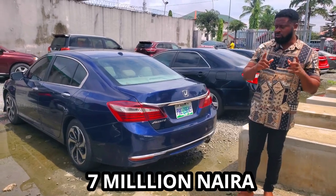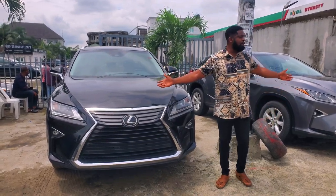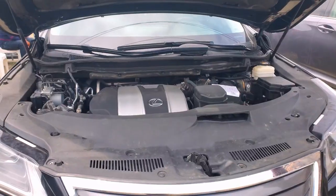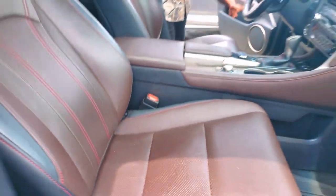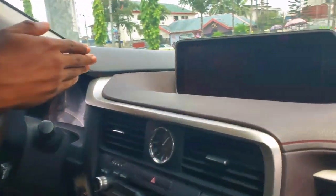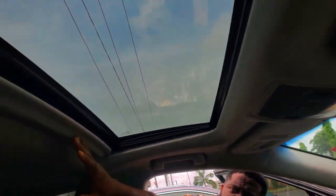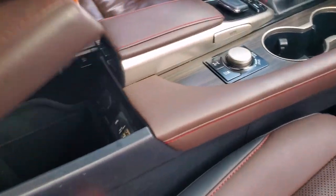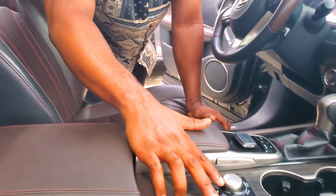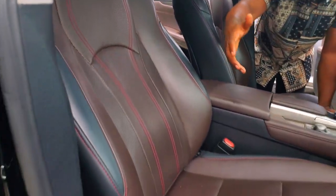This is a 2017 edition Lexus RX 350 — we have a couple of them here. It has a V6 engine capacity with leather seats, good steering, navigation screen, and LED display. You can see the screen here. It also has a sunroof. These are the power buttons that control the dashboard, and this is for tuning between sport, eco, and normal modes.